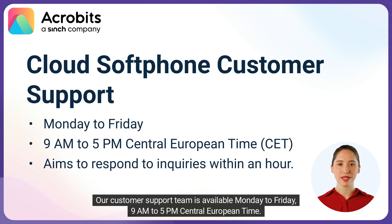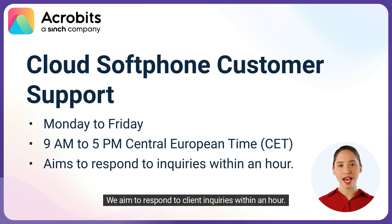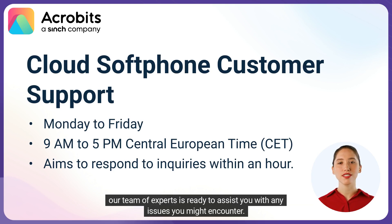Our customer's support team is available Monday to Friday, 9 a.m. to 5 p.m. Central European Time. We aim to respond to client inquiries within an hour. Our team of experts is ready to assist you with any issues you might encounter.